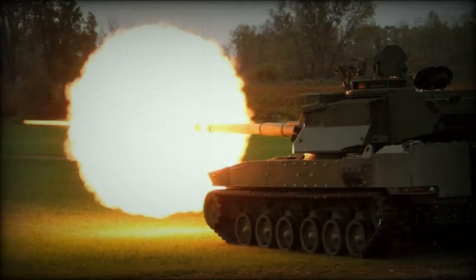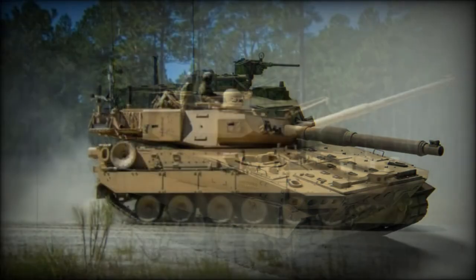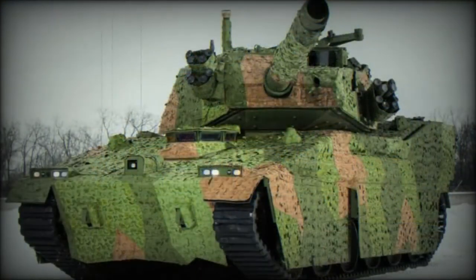In the year 2015, the U.S. Army also launched the Mobile Protected Firepower program, which is a light tank concept. The United States Army launched the Mobile Protected Firepower MPF program to improve the capabilities of its Infantry Brigade Combat Teams in contested environments, particularly in urban areas. The Army recognized the need for a lightweight, mobile, and heavily armored direct-fire capability capable of supporting infantry operations on today's battlefield.